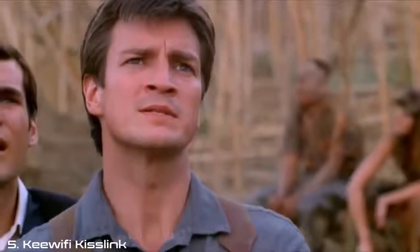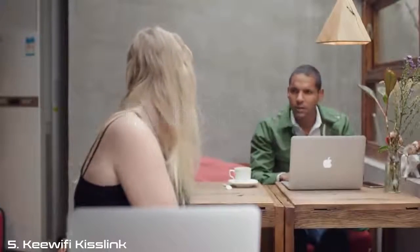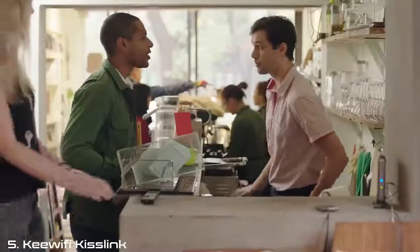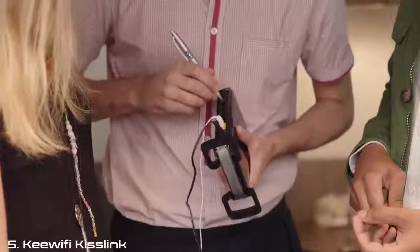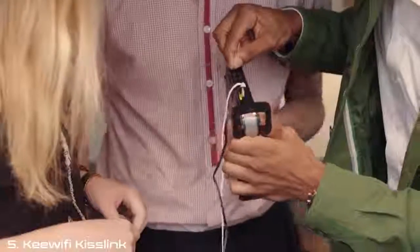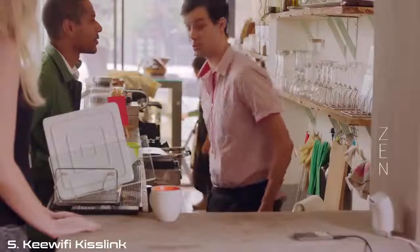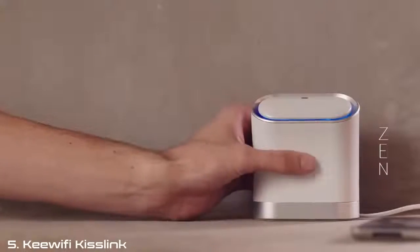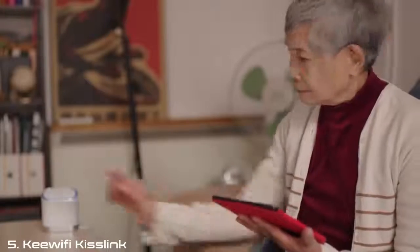Everyone notices when the internet slows down. There are thousands of possible problems that might have nothing to do with your internet connection, but something to do with the connection between your modem and your router, or your router and your devices. We've designed something that's so much more than a simple reset button — the Zen button. It runs a self-diagnosis of the most common connectivity issues and attempts to resolve them automatically.